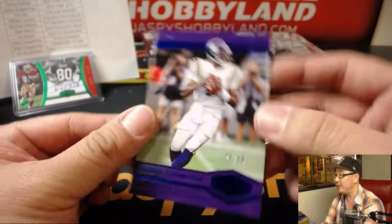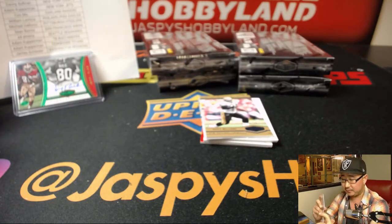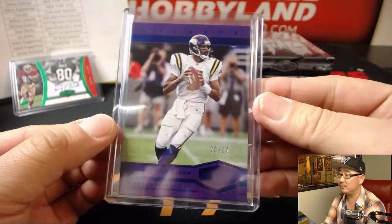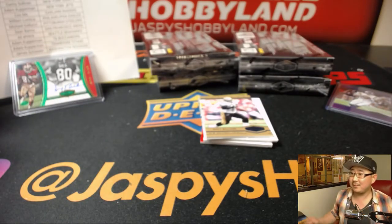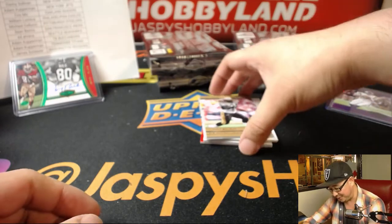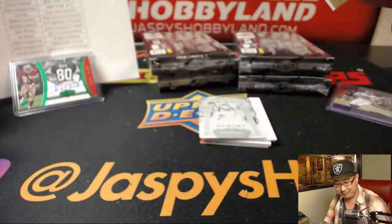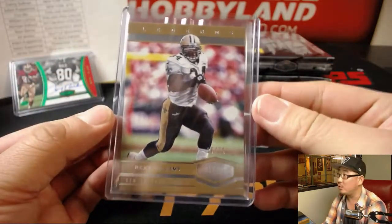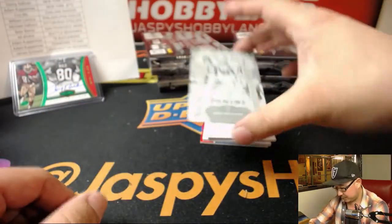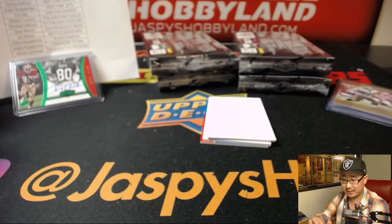Randall Cunningham, 20 out of 50, for the Vikings — Peter, Peter, Peter! Sean's pumped up. That's a great hit. Out of 75, Ricky Williams, Saints edition, going to William. Dez Bryant for the Cowboys — that goes to James.